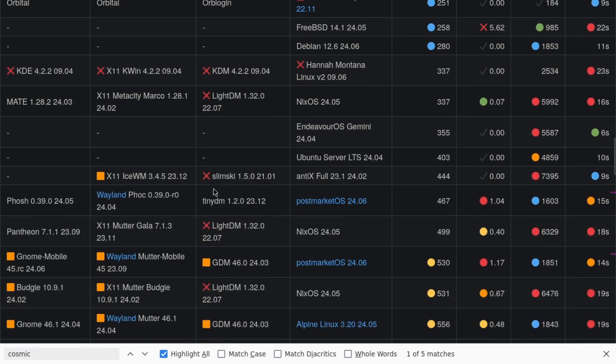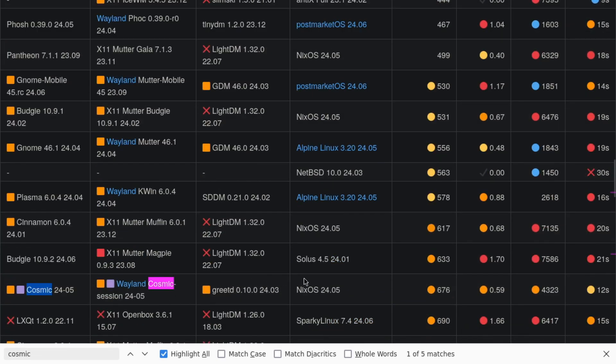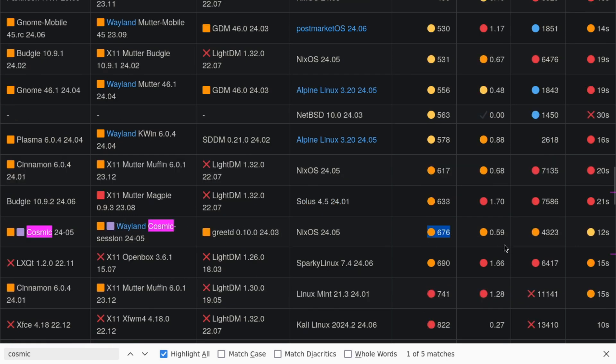Previously, COSMIC had been benchmarked with NixOS — this was the May version — with GreetD as the display manager. It was running within 676 megs of RAM. For a memory-safe desktop environment written in Rust, not bad, considering this is an alpha release. There are a lot of worse options than this. It's not bad as a start.